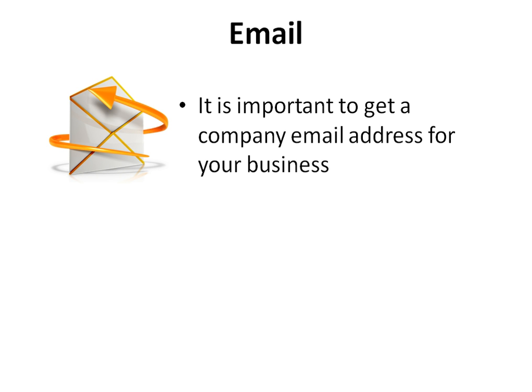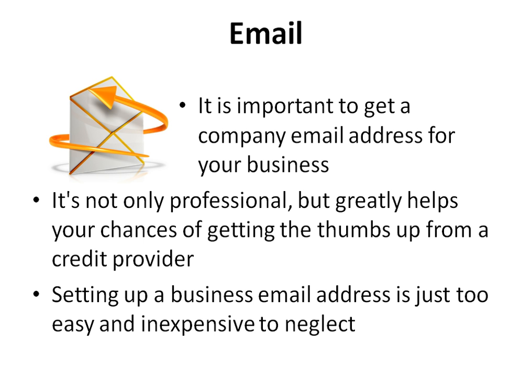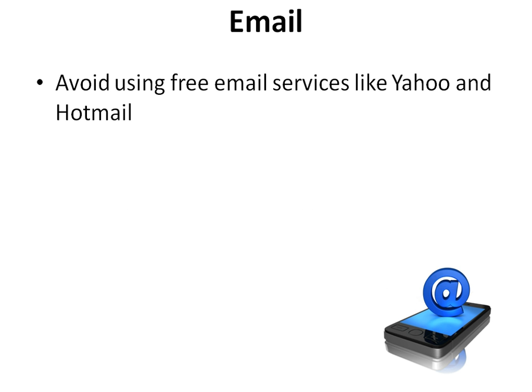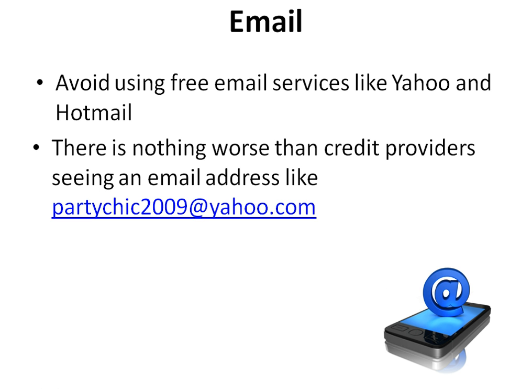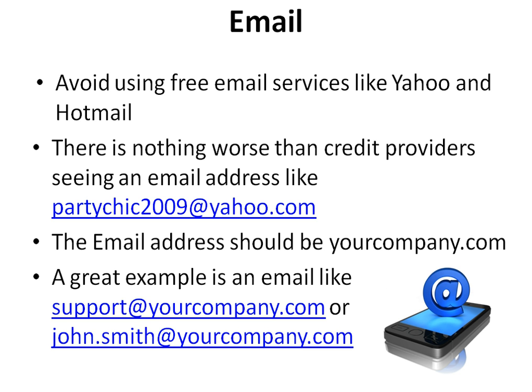It is important to get a company email address for your business — it is not only professional but greatly helps your chances of getting the thumbs up from a credit provider. Setting up a business email address is just too easy and inexpensive to neglect. Avoid using free email services like Yahoo and Hotmail. There is nothing worse than credit providers seeing an email address like partychick2009@yahoo.com. The email address should be yourcompany.com — a great example is support@yourcompany.com or john.smith@yourcompany.com.